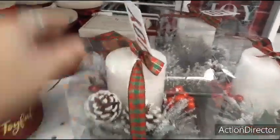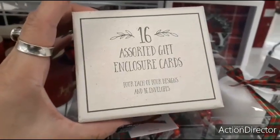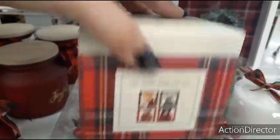What's this? 16 gift enclosure cards for each of four designs — it's $2.99, so you get different designs. Not bad.